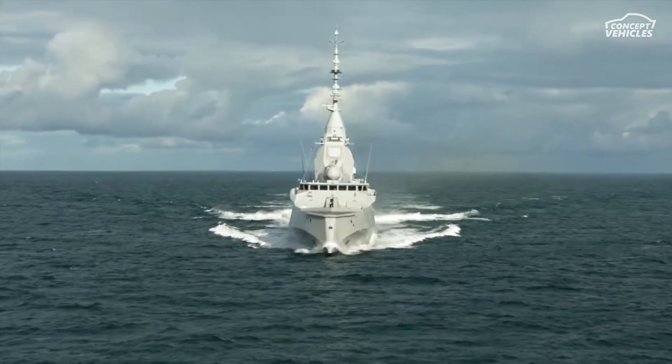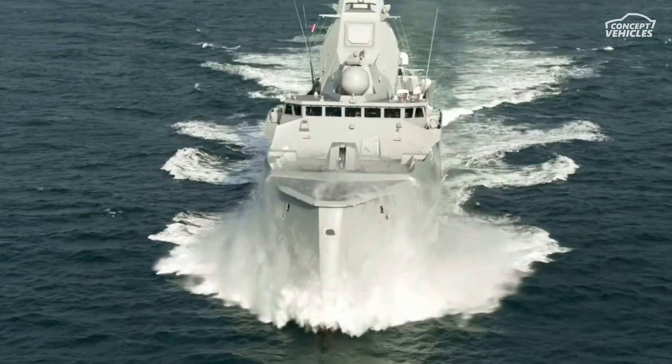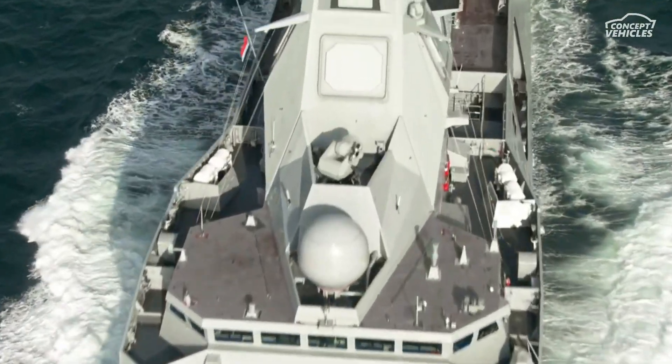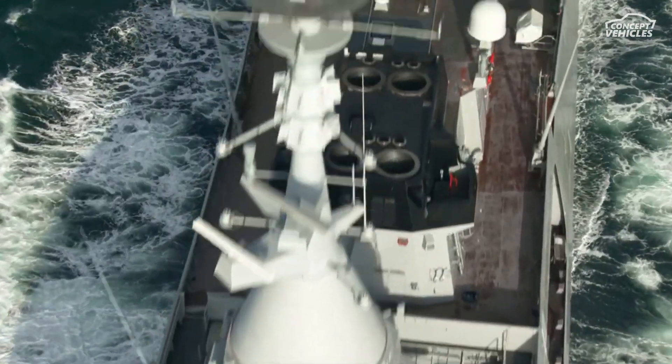Packed with advanced weapons like Exocet MM-40 anti-ship missiles, Aster anti-aircraft missiles, and MU-90 torpedoes, the FDI is built to protect and dominate.